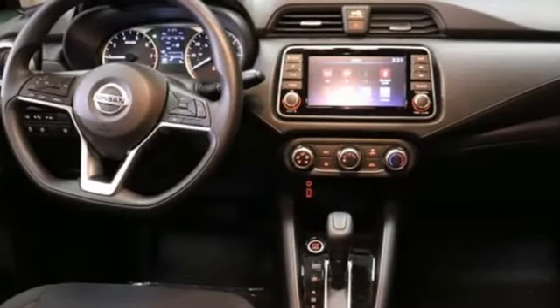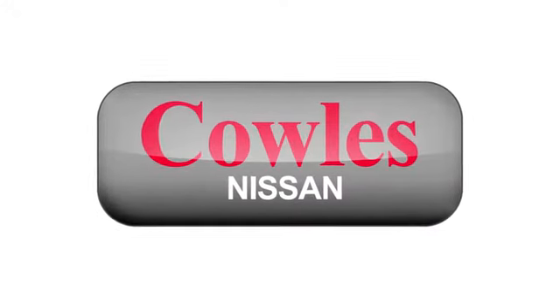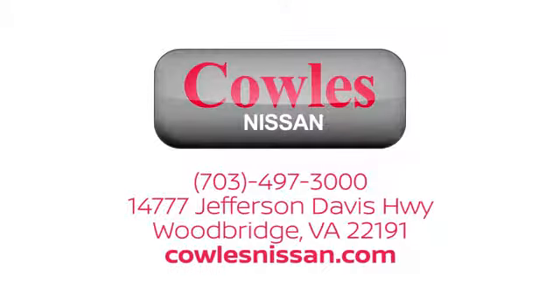There's even more to see in person — take it for a test drive today. You're not just a number at Kohl's Nissan; you're a family member. We work hard to make owning a new vehicle easy, fun, and affordable. We're conveniently located at 14777 Jefferson Davis Highway in Woodbridge.